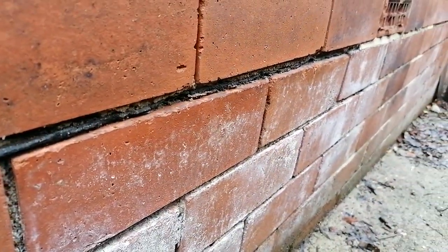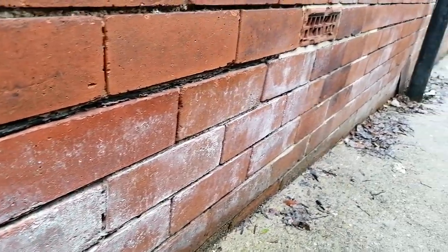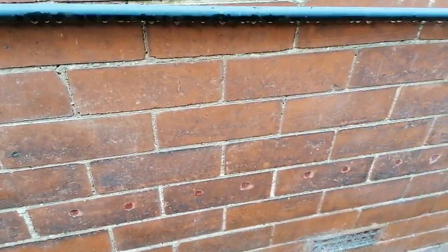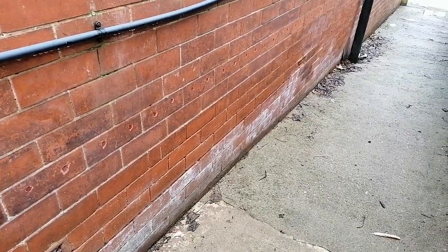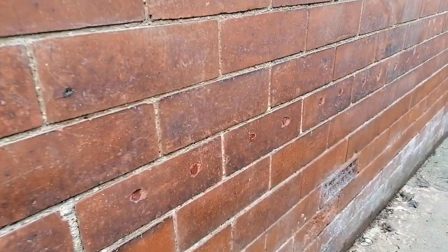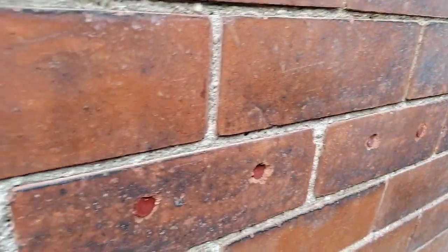The visual evidence is a strong indicator that that damp proof course is working. You can see the bitumen clearly, as clear as daylight, and you can see the salts on the base of the wall below the damp proof course level. You don't have to be an expert — you can see straight away that yes, it has got a damp proof course, and yes, the damp proof course is effective. But instead, the damp proofing contractors decided to install an additional chemical damp proof course.